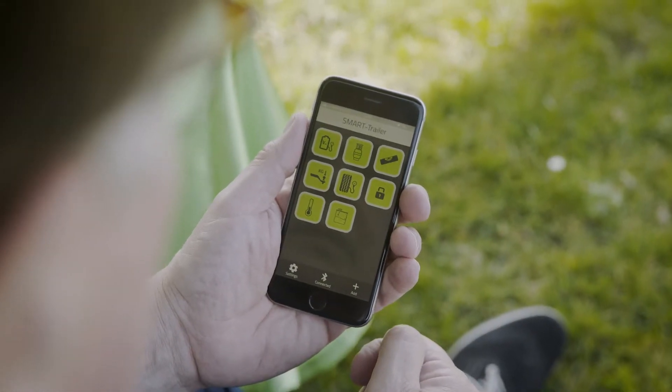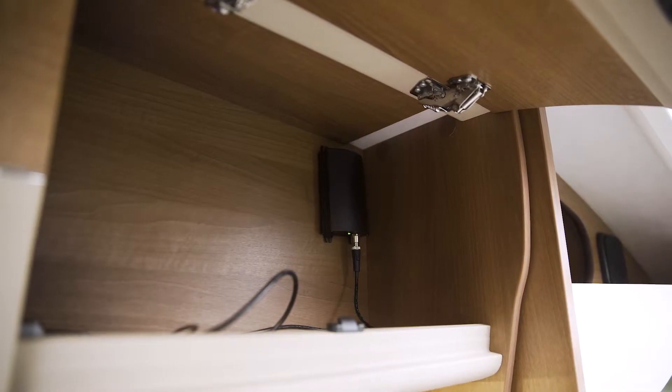eConnect is the heart of the eTrailer system. It receives information and sends it to your mobile phone via Bluetooth.